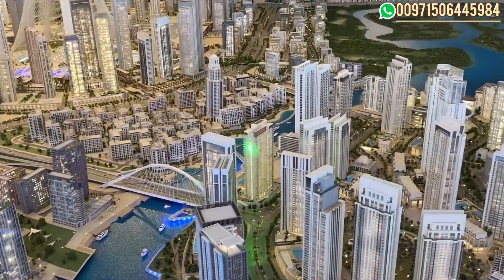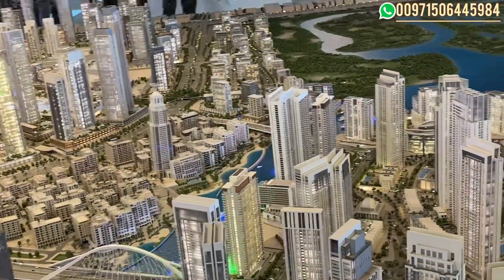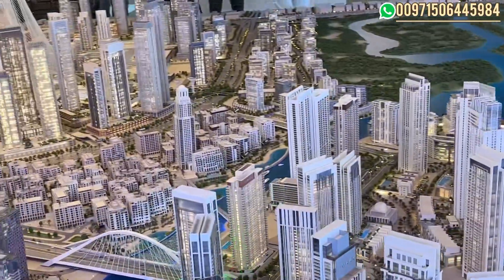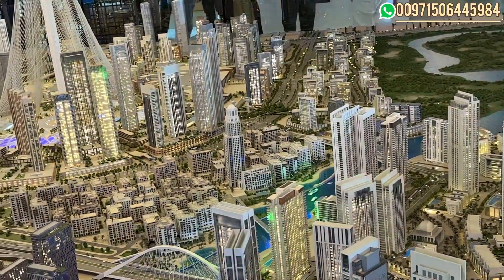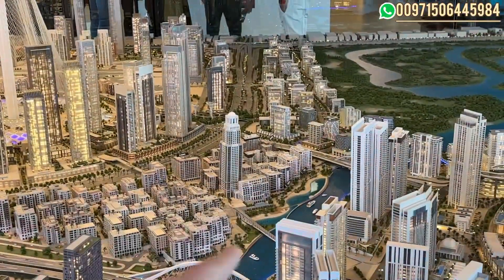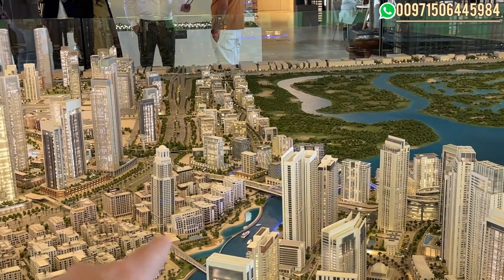It's a hotel brand, so you will have hotel facilities in the building, but they are residential apartments, not serviced apartments. So the service charge for such apartments will be less. The view from this side includes the canal and the amazing creek beach.